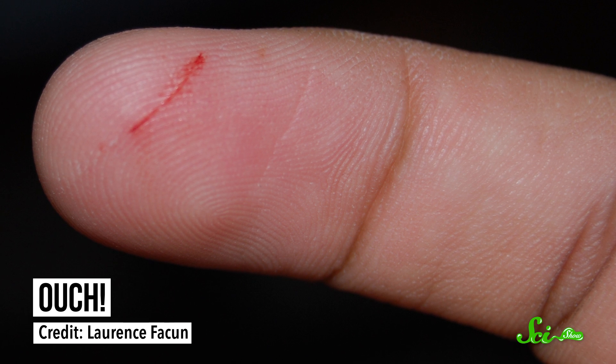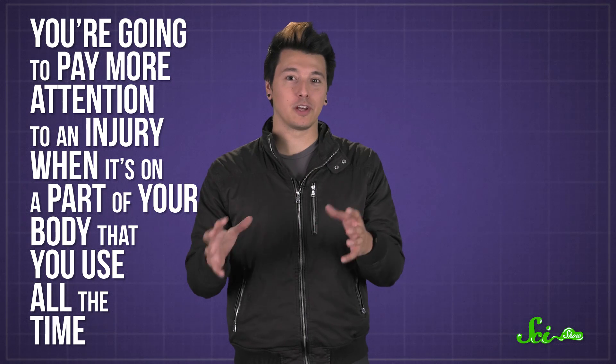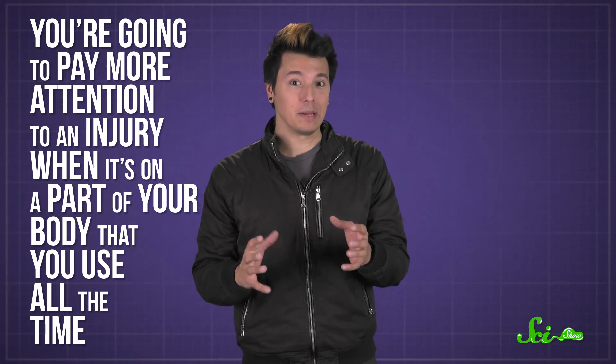Paper cuts are usually small and shallow, but they do tend to hurt a lot, for a few reasons. There's the fact that most paper cuts happen on your hands, since you don't usually try to move pieces of paper with, like, your legs. You're going to pay more attention to an injury when it's on a part of your body that you use all the time. Your brain thinks about your hands at least ten times more than your arms or your legs. And, of course, thinking about your cut means you're focusing on the pain.